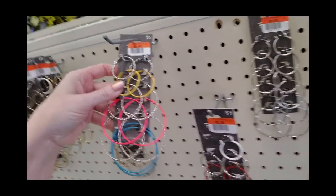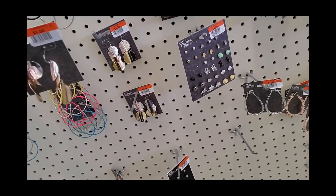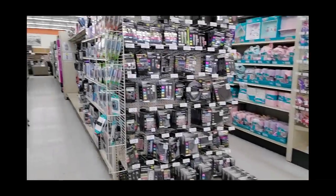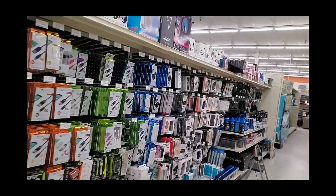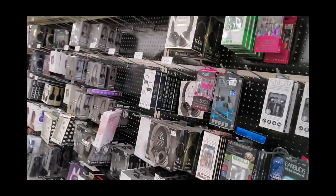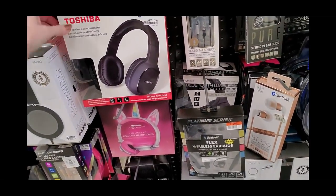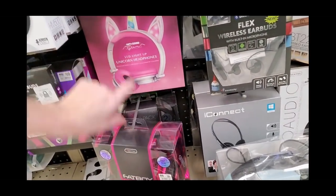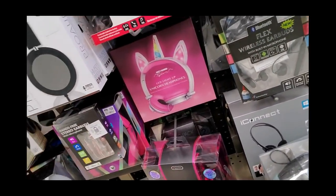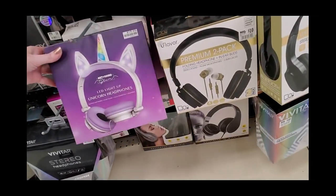These are on clearance — oh, these are nice. Those are $1.50. You can get headphones in here — Toshiba ones for $25. Or you can get little unicorn headphones, LED light-up unicorn headphones. Here they are in purple — those are $10.